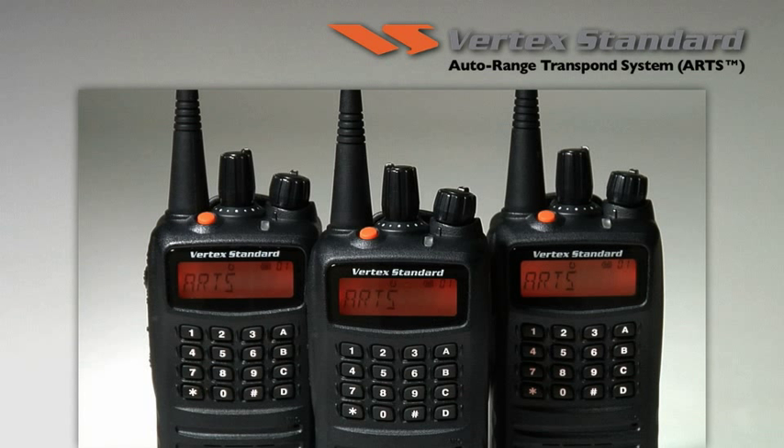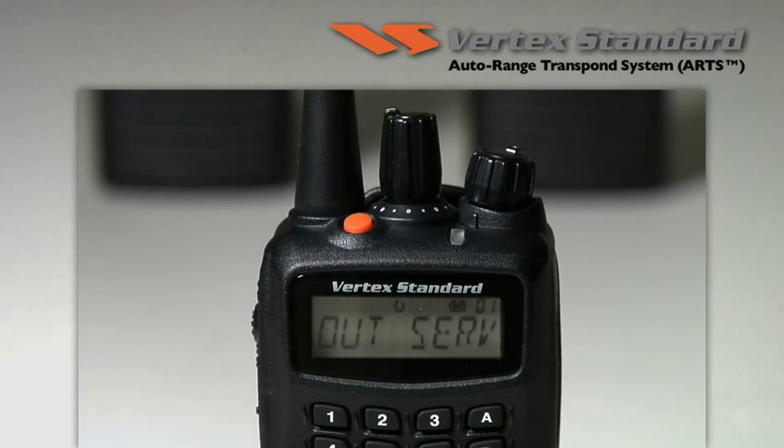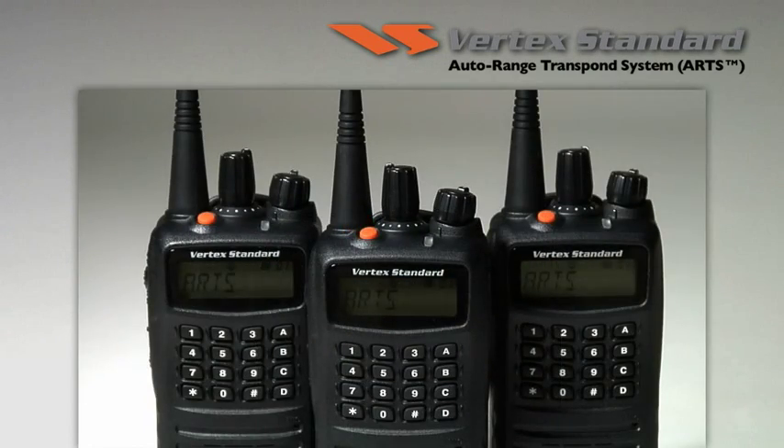Only Vertex standard radios have an Auto Range Transpond system — a unique safety feature that informs the user when they are out of communication range of other ARTS-activated radios. When ARTS is activated, the radio is programmed to poll other radios to check communication range. The user will be notified if their radio is in service or out of service range. The radios poll each other at either 25-second or 55-second intervals to continuously check connection status.